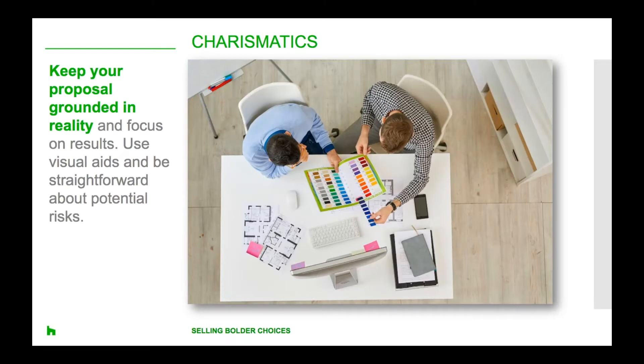The first group is what's defined as the charismatics. They love new ideas, absorb information quickly and tend to process visually. This person might show a lot of excitement and enthusiasm, but might be challenged to make a decision because they need to see the bottom line and evaluate options very methodically. For the charismatic, keep your proposal grounded in reality and focus on the results. When you're looking to persuade them to embrace something outside their comfort zone, use visual aids to stress the features and benefits of the idea and be straightforward about the potential risks, which can gain the client's trust because they know you're considering them.